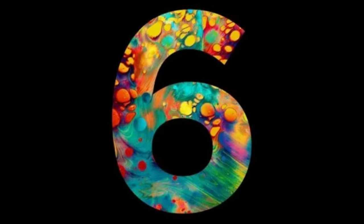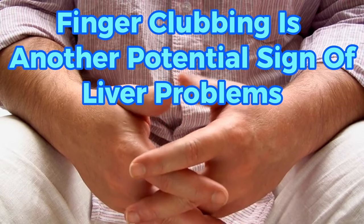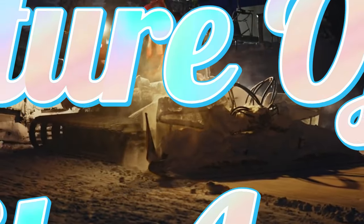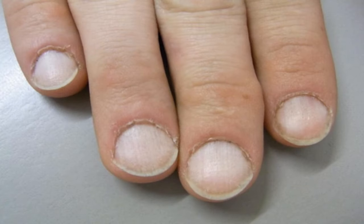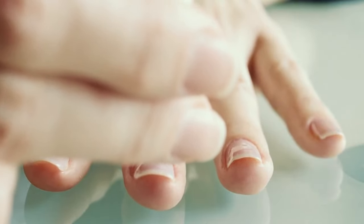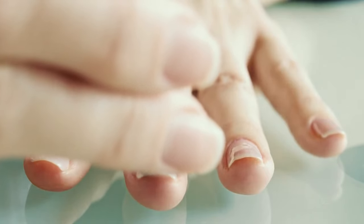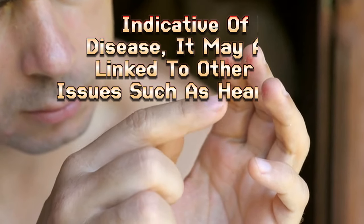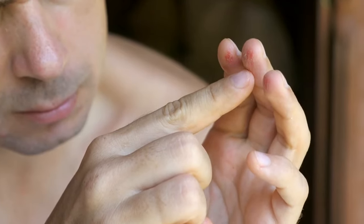Sign 6 of liver problems: finger clubbing. Finger clubbing is another potential sign of liver problems, though it is not unique to liver disease. Clubbing is characterized by a change in the shape and curvature of the tips of your fingernails and toenails, which become rounded and swollen, creating a bulbous appearance. This condition is often associated with an increase in connective tissue in the nail bed, as well as reduced levels of oxygen in the tissues of the fingers and toes. While finger clubbing can be indicative of liver disease, it may also be linked to other health issues such as heart disease, for example endocarditis.